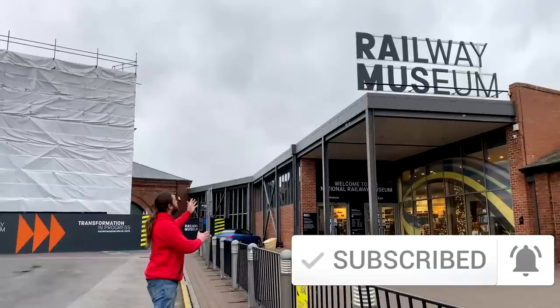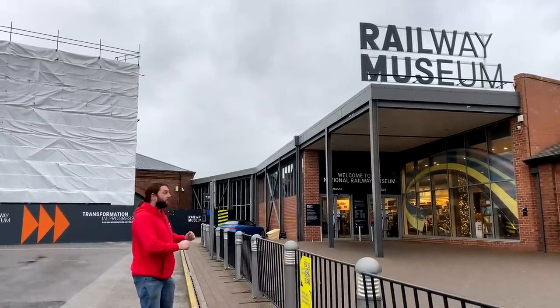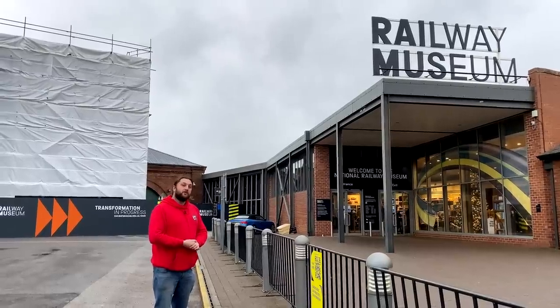Today we're in York at the National Railway Museum to have a look around on one of the last days before a major redevelopment happens and part of the museum is closed. Join us for a look around as we see what it was like and what some of the work they're going to do is.